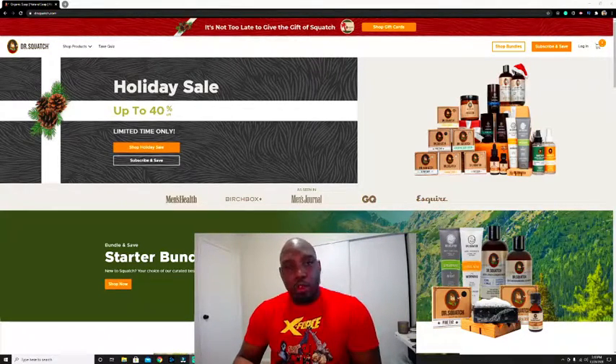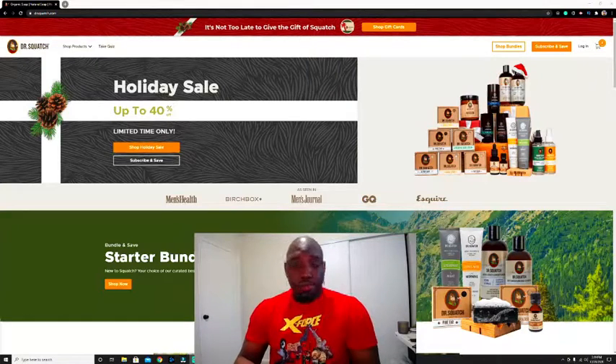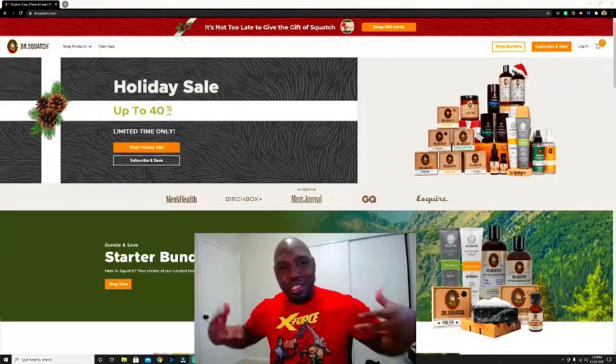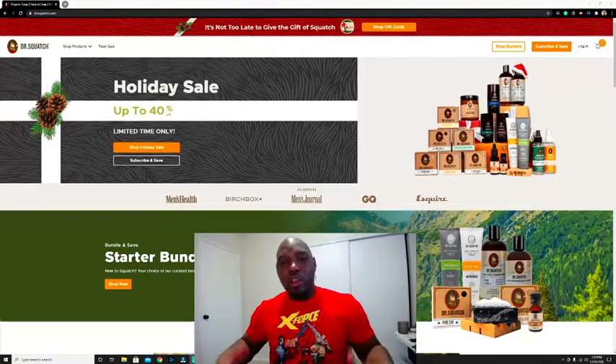Lately I've been doing some all-natural stuff because your body is your temple, right? So why not treat your body with the utmost respect instead of disrespecting it with all these chemical-based things we're using, as well as fast food. Let's just eat some natural stuff and treat our bodies right.